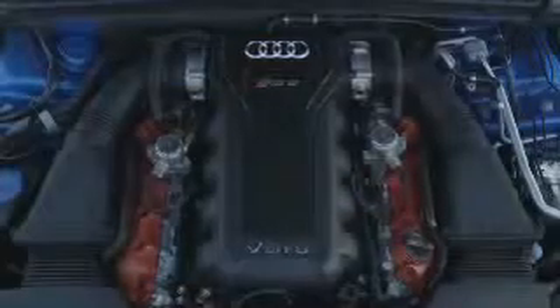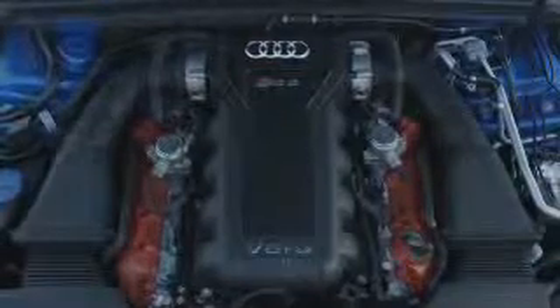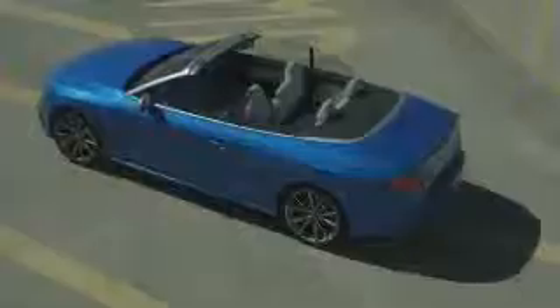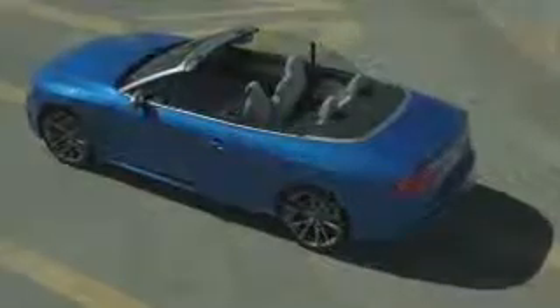Now let's take a look at the key facts and figures for the Audi RS5 Cabriolet. A 4.2-litre V8 engine with FSI gasoline direct injection, 450hp at 8,250rpm. From 0-100kmh in 4.9 seconds with a top speed of 250kmh. And for those for whom that's not enough, Audi will increase the top speed to 280kmh. And of course, first-class design.